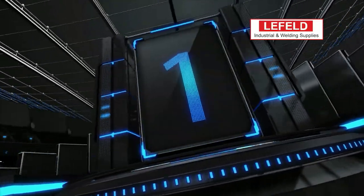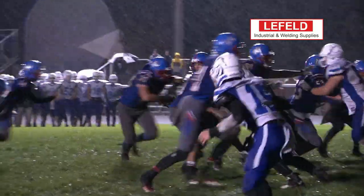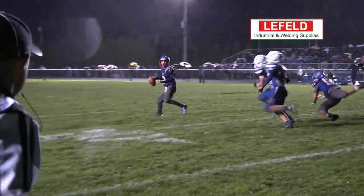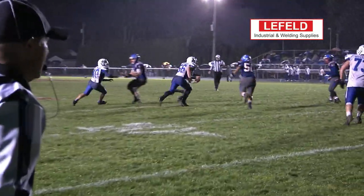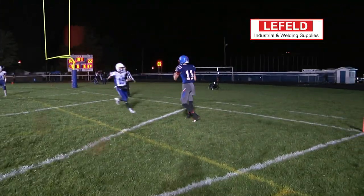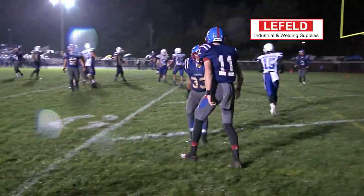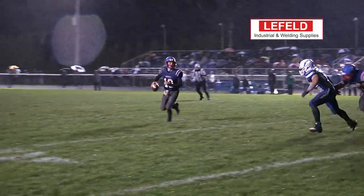Our top play this week is something we see quite often, but still very impressive, as Drew Perlein scrambles in the backfield for what seems like an eternity. And then he finds his tight end, Landon Burch, in the end zone for the wide-open touchdown. And that is this week's Leifeld Industrial and Welding Supplies Top 5.